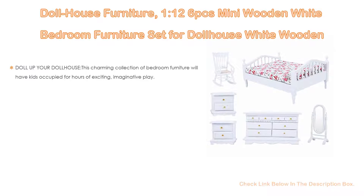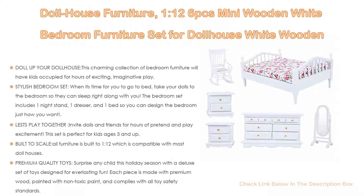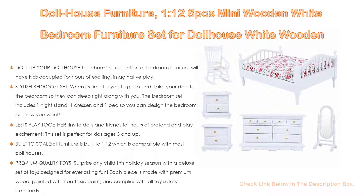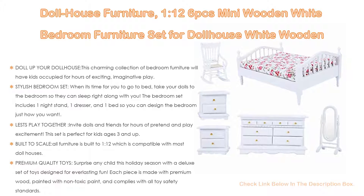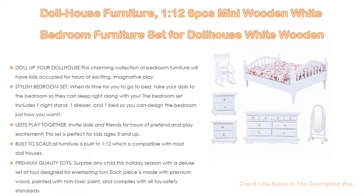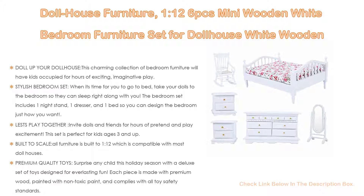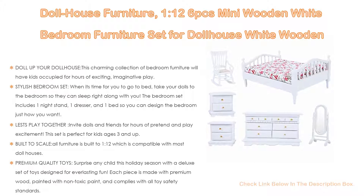Number 3. For some exclusive reason, the Dollhouse 1:12 scale 6-piece mini wooden white bedroom furniture set — including bed, dresser, and mirror — is on our list. Not only does it doll up your dollhouse, this charming collection will keep kids occupied for hours of exciting, imaginative play. The bedroom set includes one nightstand, one dresser, and one bed so you can design the bedroom just how you want.